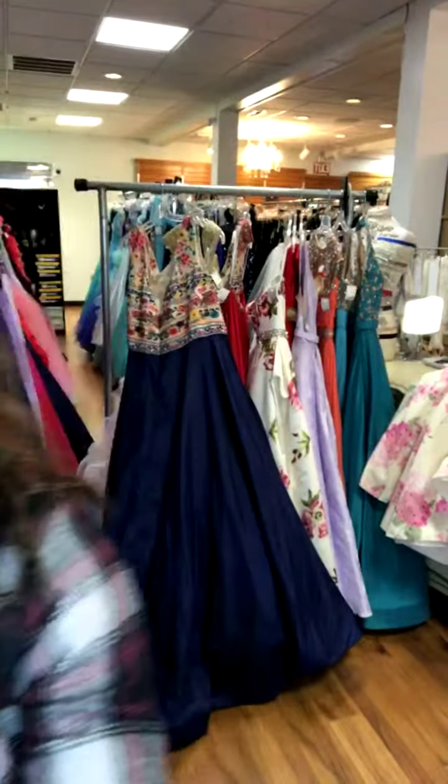We look forward to seeing you guys as soon as you come in. Keep bringing us dresses, but do know that the sooner you get them in, the better the chance they have to sell. We are really busy right now, so this is the time you want to make sure that you've gotten them in. We look forward to seeing you guys. Bye!